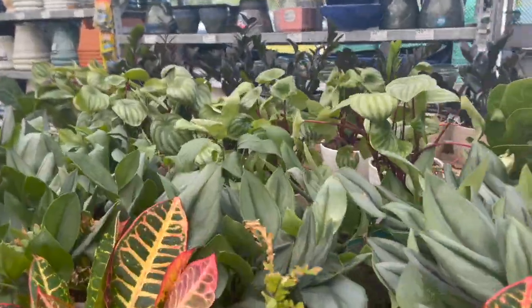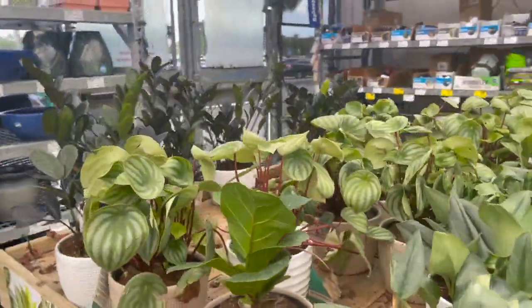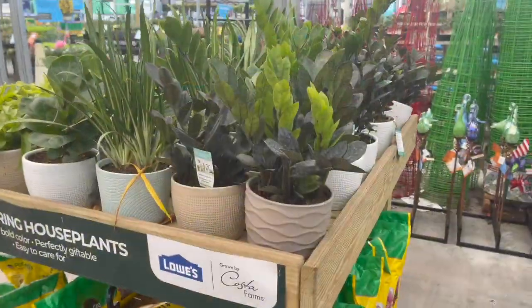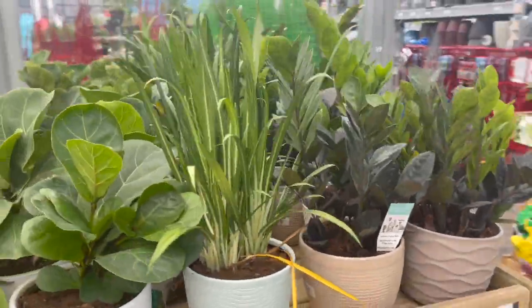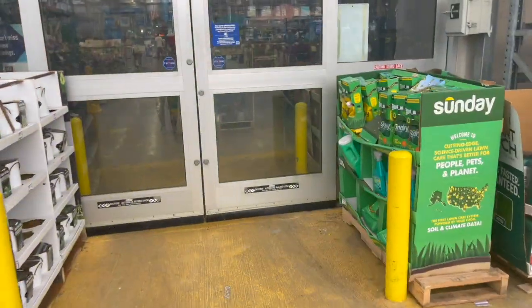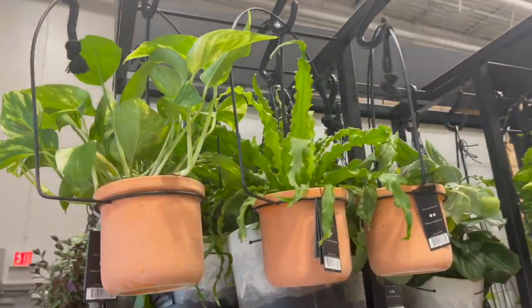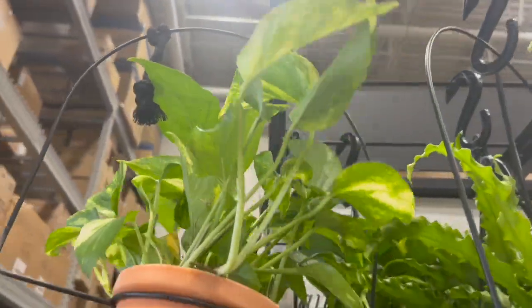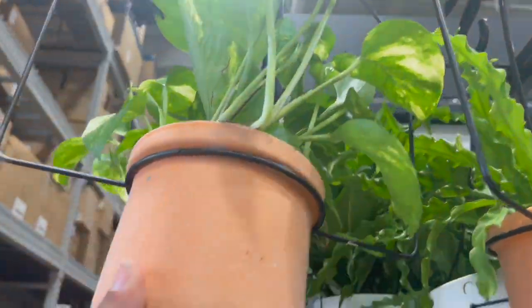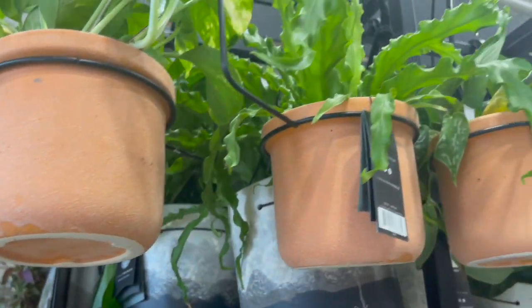Lots of trending tropicals over here as well. Let me go inside and see what they have in there. These are some new hanging planters that I had never seen before — they have terracotta pots and they are $16.98. Not bad.